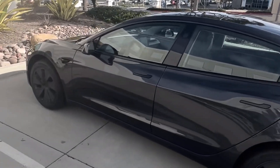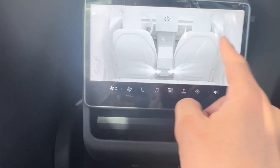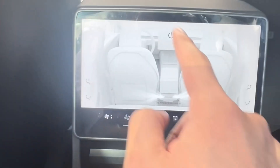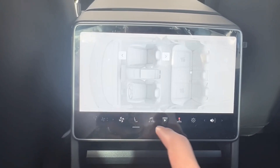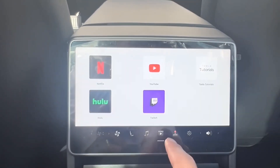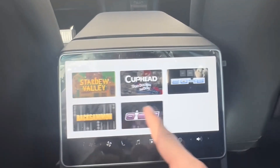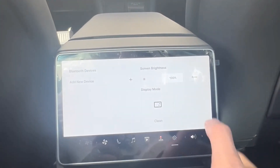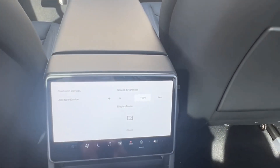Another big update for the Model 3 is the rear screen. You can control several things: this turns on the fan, this shows you the heated seats, this is your infotainment system, here are your games which is pretty cool, and you have some settings in the back. It's a really nice back screen for the Model 3.